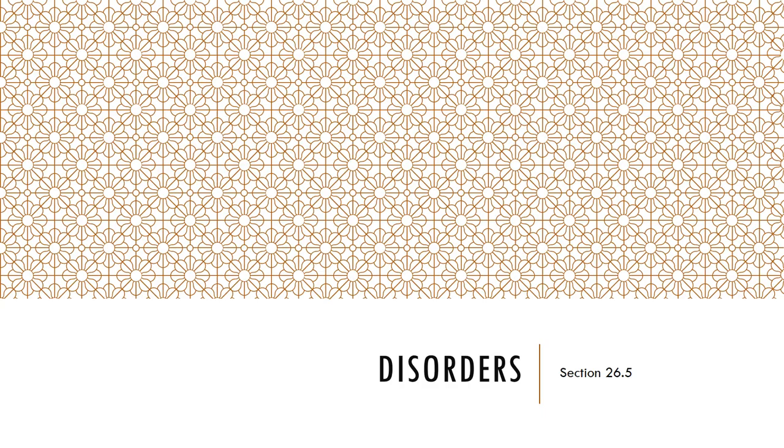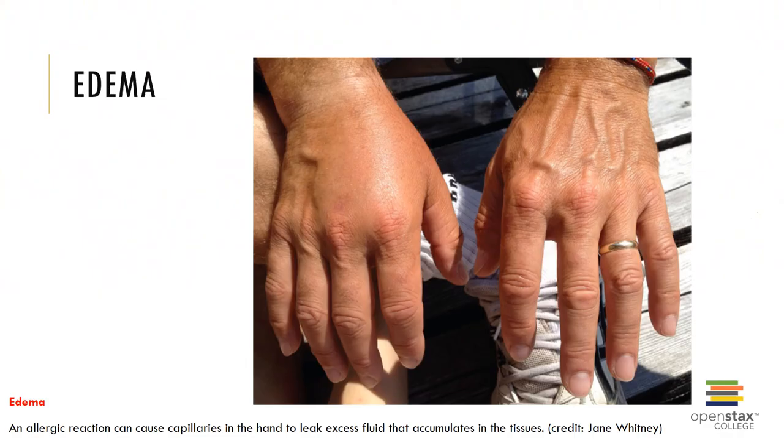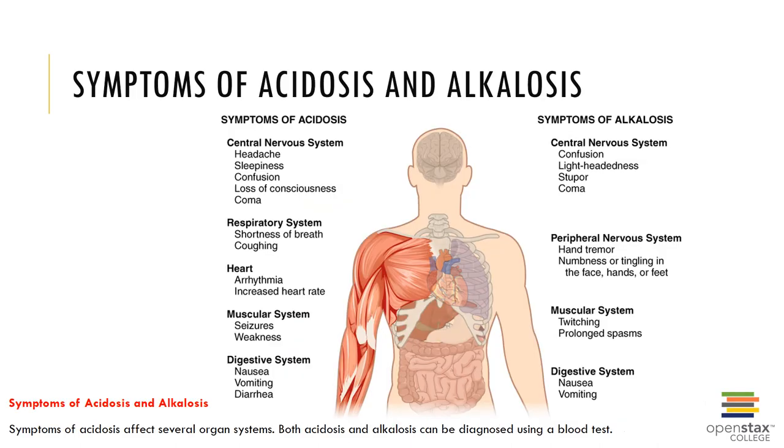Finally, let's look at some disorders. Edema is an allergic reaction and can cause capillaries, in the hand for example, to leak excess fluid that accumulates in the tissues. Some of the symptoms of acidosis and alkalosis are noted here, and can affect various organ systems of the body.